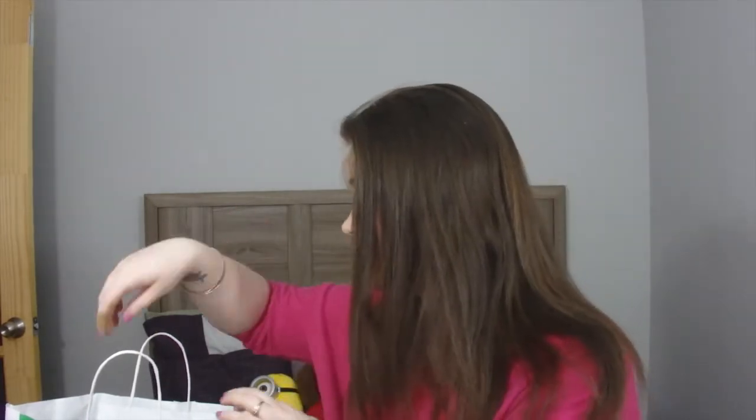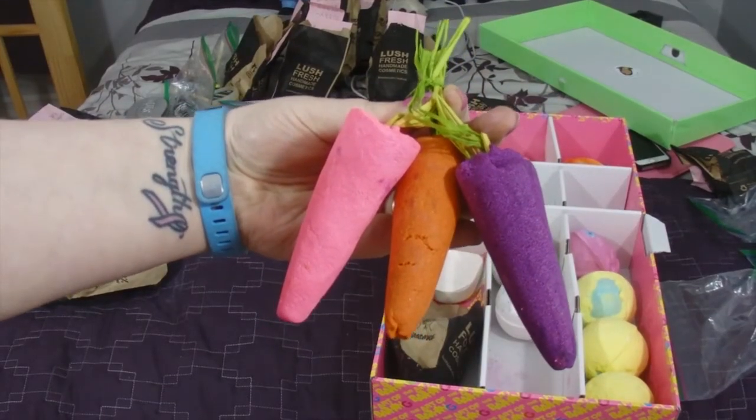Next is the Bunch of Carrots Easter reusable bubble bar — thank you AJ for labeling everything! I literally watched Soella's Lush haul last night and these were in it. How cute are these? They don't smell like carrot. It says 'dig up the dirt on refreshing tropical bathing with this colorful trio of carrots — hold one under running water to send bubbly clouds of boujou lemon and grapefruit oils swirling around the bath, then pop it on the side to dry for next time.' I like that they're all different colors — last year I think they were all orange.